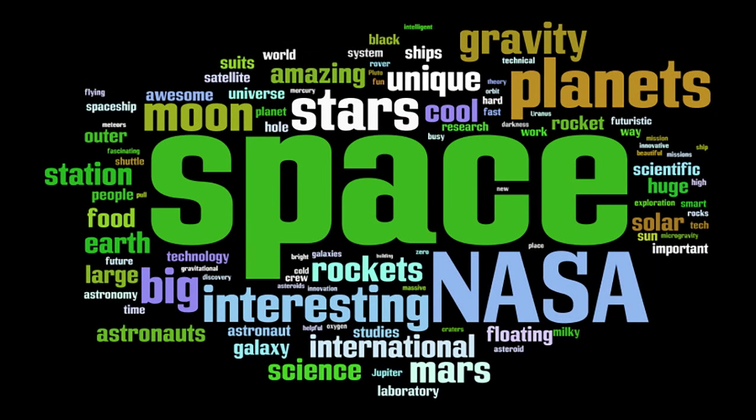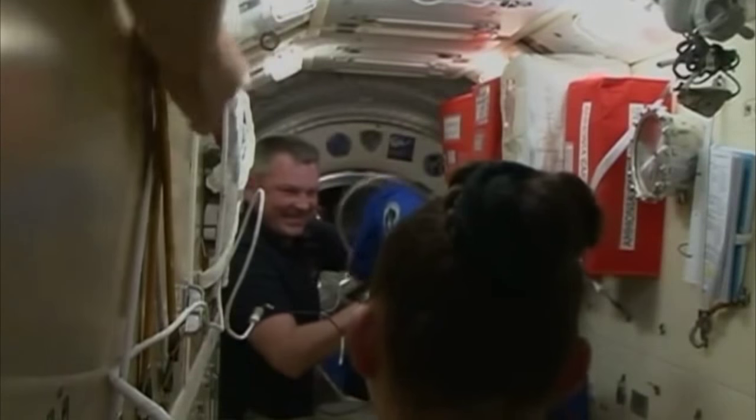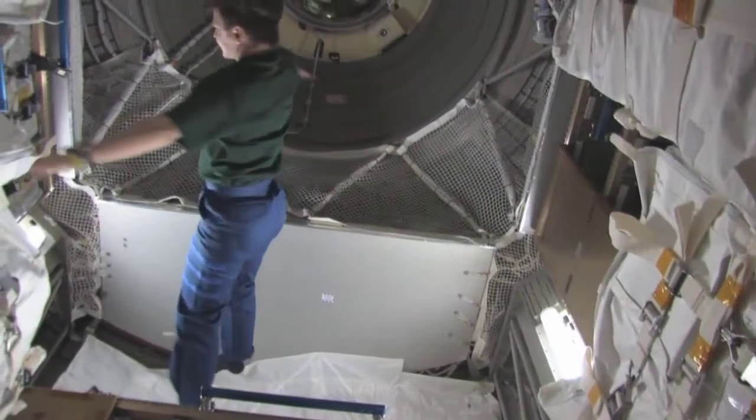I'm joined today by Kathy Lewis, the curator for International Space Programs at the National Air and Space Museum. Kathy, is there anything missing from the word cloud? There's one word: 'falling.' Because the astronauts are in fact falling as they orbit the Earth. They're traveling at 17,500 miles an hour, but they're really falling toward Earth — they just keep missing it, and that's how they go around.